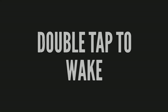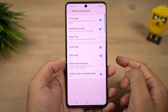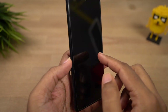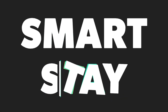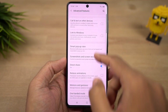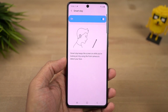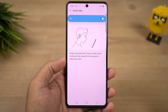Next we have double tap to wake — you can double tap the screen to wake it up, and if you're using face unlock, it sees your face and unlocks the phone immediately. Next we have smart stay — once you enable this feature, your phone's display will stay on as long as you are using it. This is really useful for people who read a lot on their phone, so the display won't turn off at screen timeout.